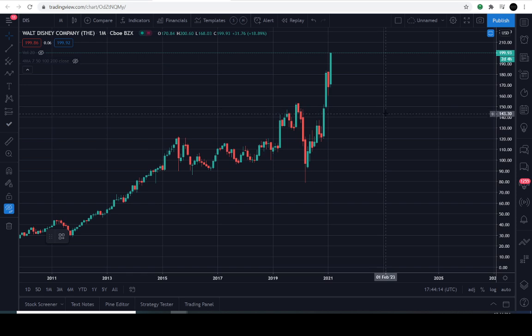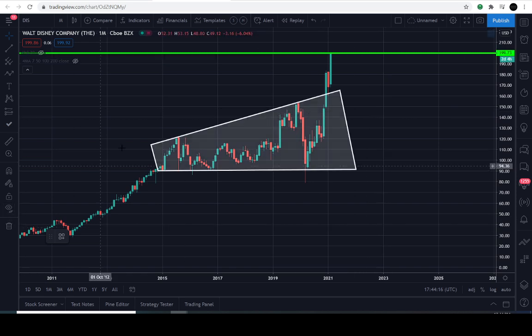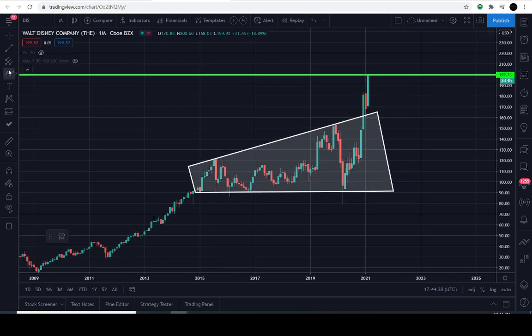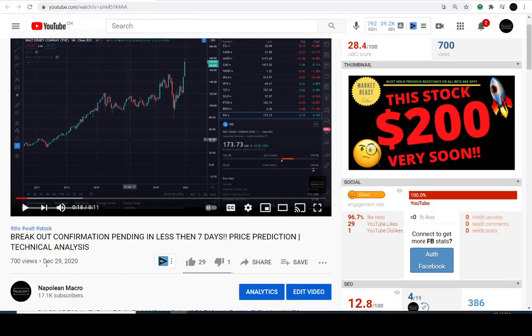Let's go ahead and pull up the pattern that we've been following. Here it is. What you are looking at on the screen is technically called an ascending right-angled broadening formation pattern, according to the Encyclopedia of Charts, second edition. There might be alternative names for this, but that's what I'm going to call it based on the book that I follow. I've already had the overhead target right here, which is at about $200. If you notice on this video that we posted December the 29th, 2020 — it's been some time ago — it says this stock hits $200 very soon.